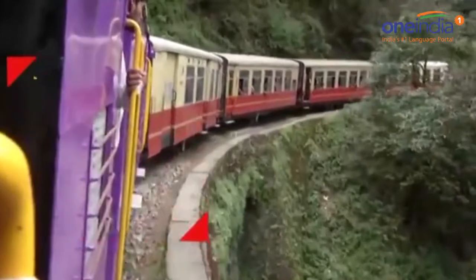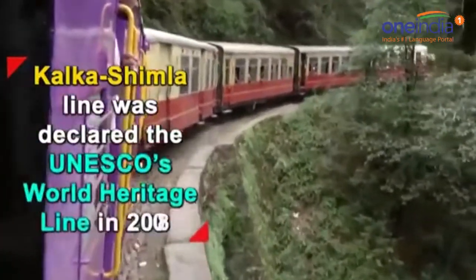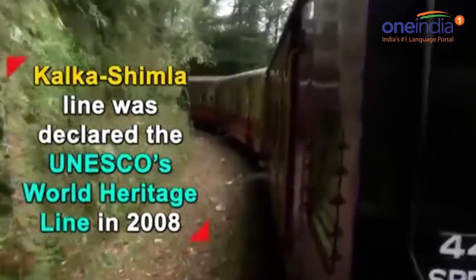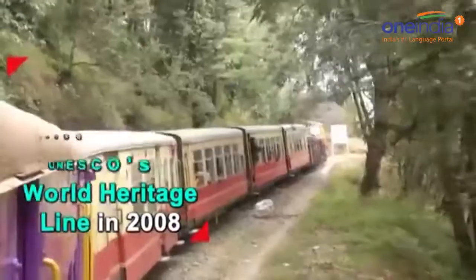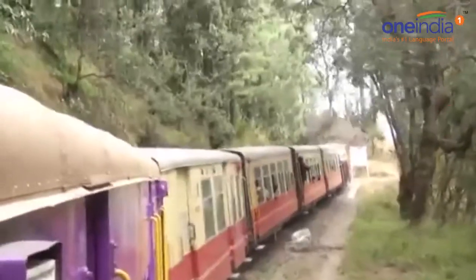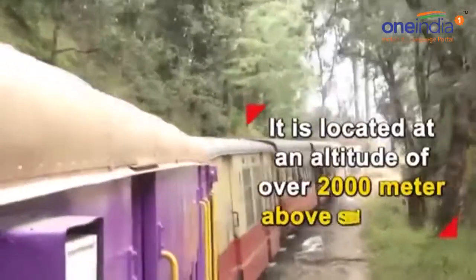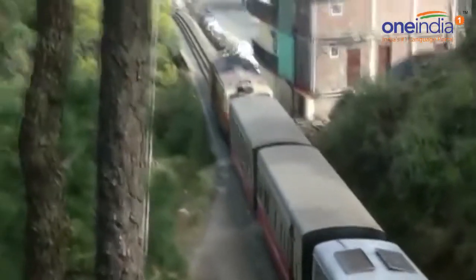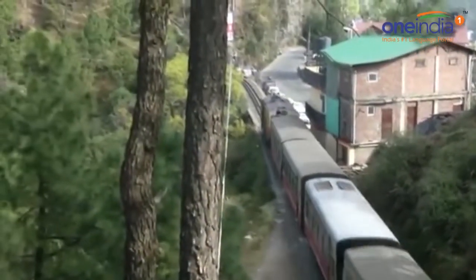The Kalka-Shimla Line was declared a UNESCO World Heritage Line in 2008. The heritage line was completed in 1898 and continues to attract tourists from all over the world. Located at an altitude of over 2,000 metres above sea level, the line is a perfect getaway from the plains.